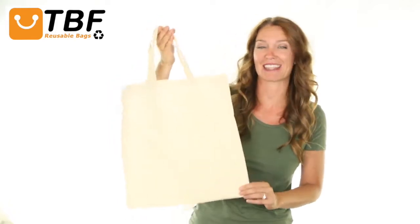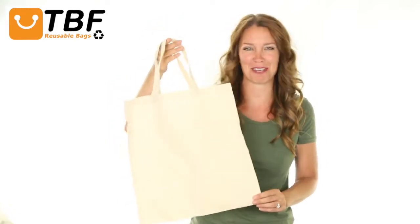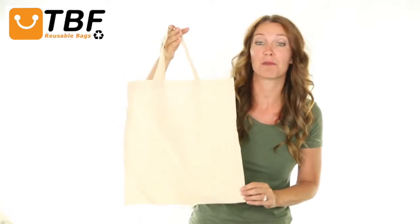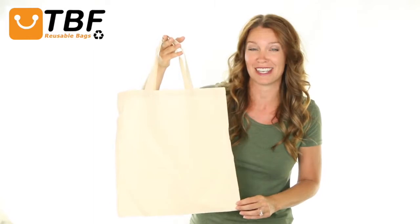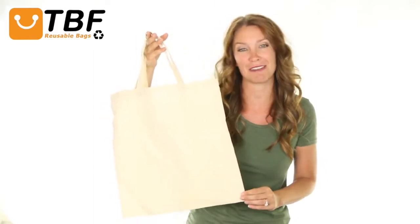If you like carrying your bag by hand, this long-lasting tote is just for you. Store your documents, books, important items, or use it for grocery shopping, park, gym, or beach visits, sports, school, or daily activities.